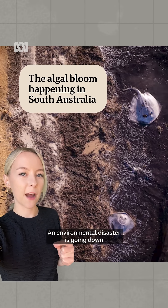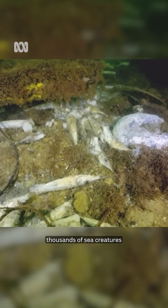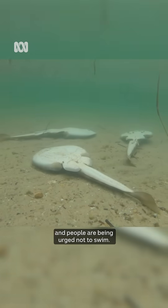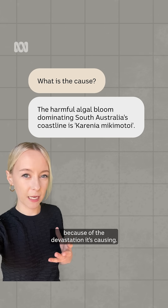An environmental disaster is going down off the coast of South Australia. Across thousands of square kilometers of ocean, fish are struggling to breathe, thousands of sea creatures are dying and washing up, and people are being urged not to swim. There is a huge algal bloom that is literally being described as an underwater bushfire because of the devastation it's causing.